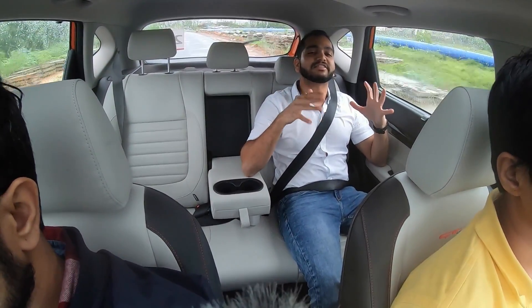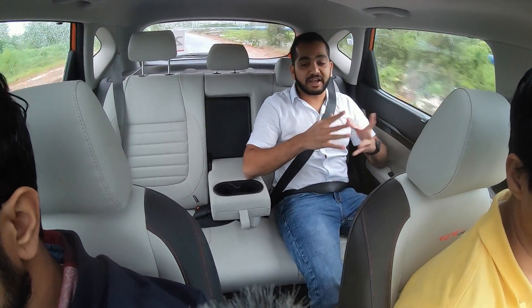Hello people, welcome to Shifting Gears. I am now sitting in the Kia Seltos. This is a new SUV in the Indian market and its rivals are the likes of the Hyundai Creta, Nissan Kicks, Renault Captur, Tata Harrier, and the new MG Hector.